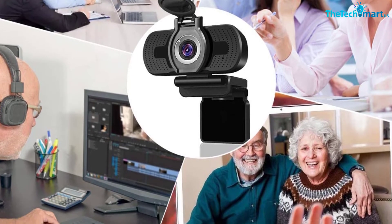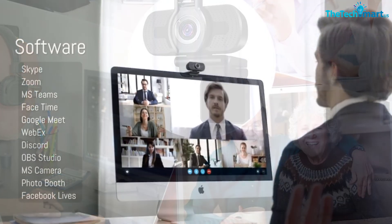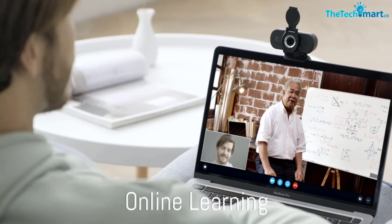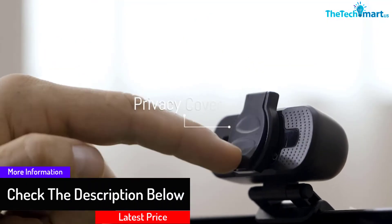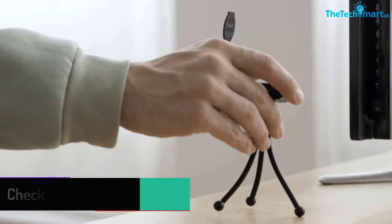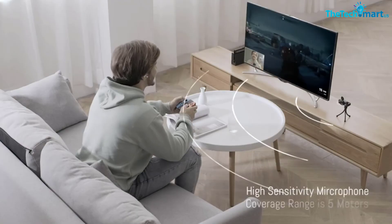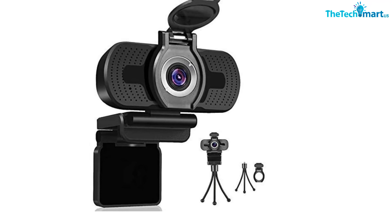The webcam can also keep your privacy protected — it is designed with a lens cover to prevent you from being watched by hackers. A built-in microphone ensures your video has both clear sound and crystal clear visuals. It is suitable for use in many places, even noisy environments, and is compatible with many devices via its built-in USB port.